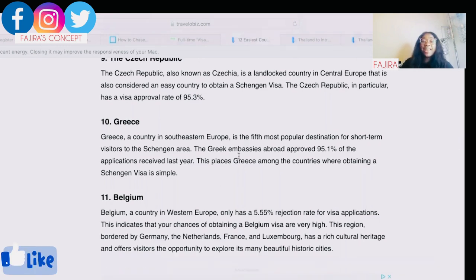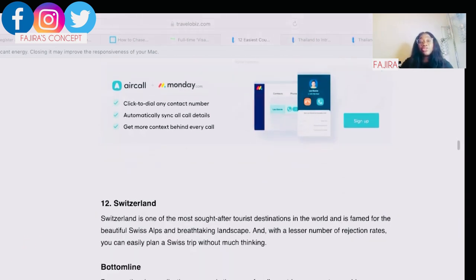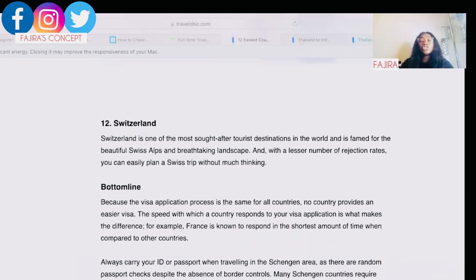Next is Belgium. Belgium, in western Europe, has only a 5.55% rejection rate for visa applications. It borders Germany, the Netherlands, France, and Luxembourg, has a rich cultural heritage, and offers visitors the opportunity to explore many beautiful historical cities. Finally, the twelfth country is Switzerland, one of the most sought-after tourist destinations in the world, famed for its breathtaking landscapes. With its low rejection rate, you can easily plan a Switzerland trip.